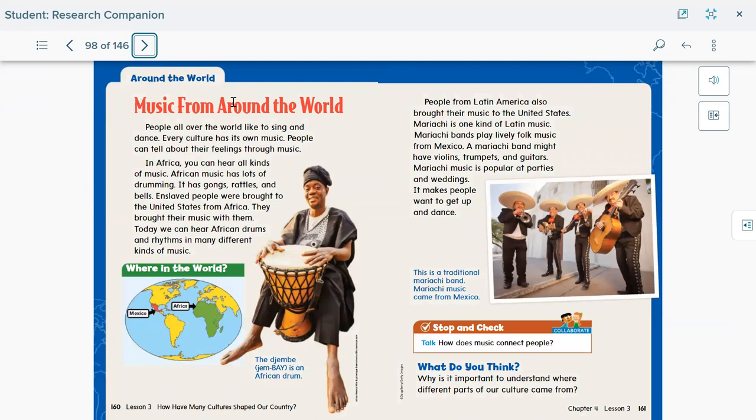Music from around the world: people all over the world like to sing and dance, and every culture has its own music. People can tell about their feelings through music. In Africa, you can hear all kinds of music — African music has lots of drumming, songs, rattles, and bells. Look at the map — this is Africa, and the djembe is an African drum. It's different from the jazz drums you see nowadays, but many bands use their own traditional instruments.